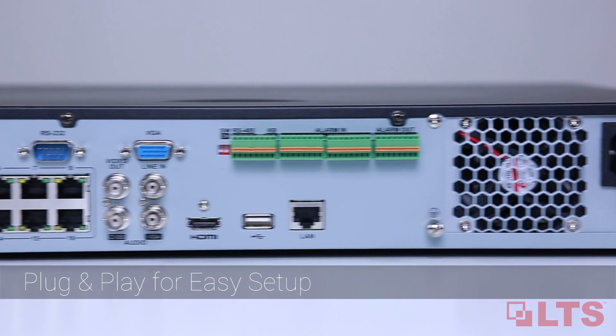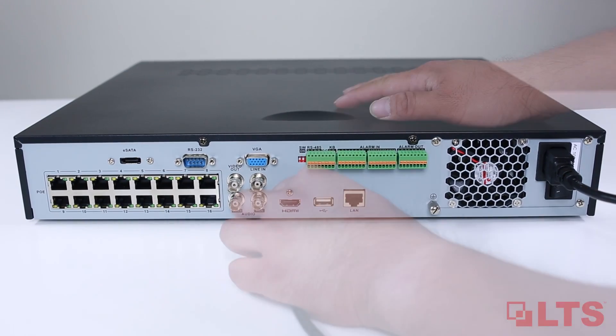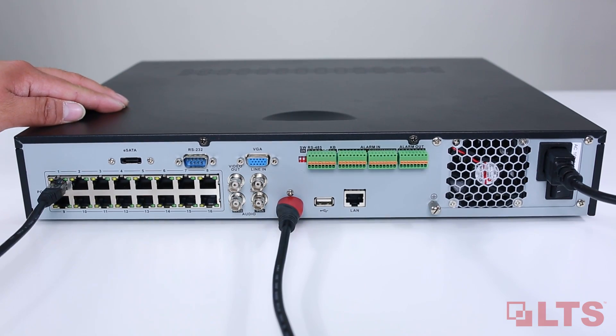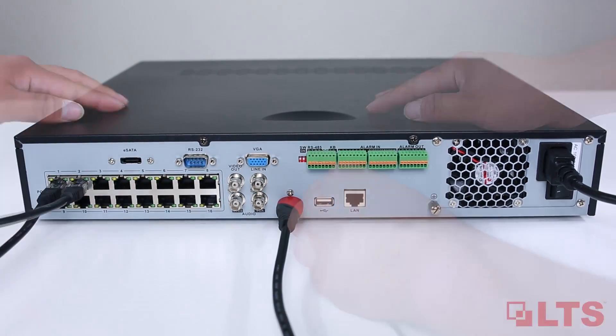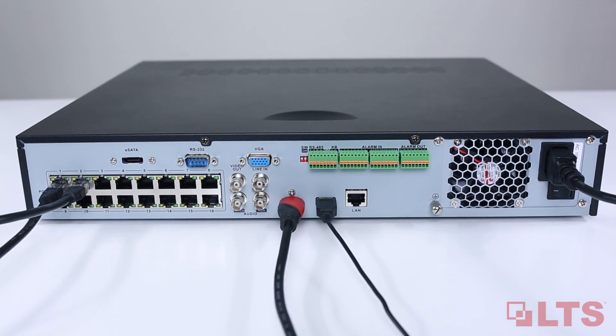LTS plug and play allows for easy network setup. Simply connect your power cable, HDMI cable, Cat5 cable, and your mouse, then turn on the power. Your NVR is ready to automatically configure your IP cameras.